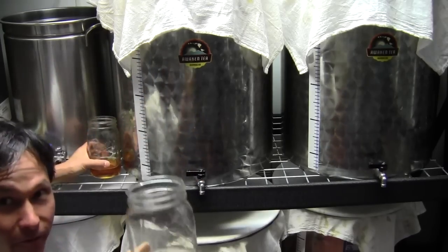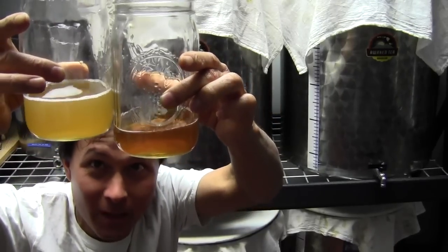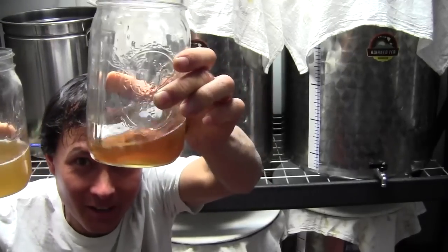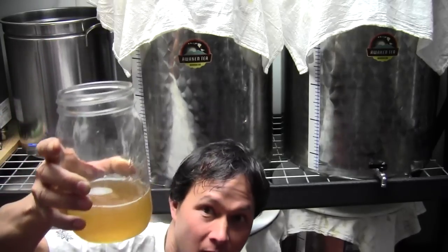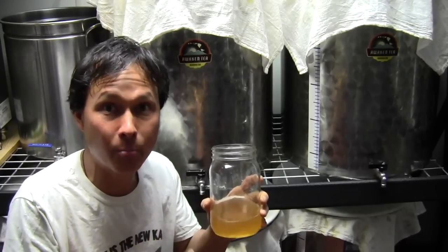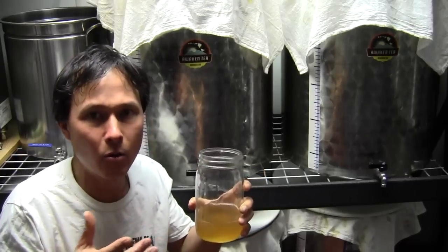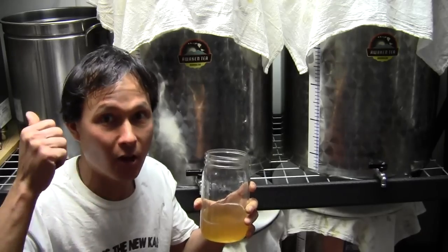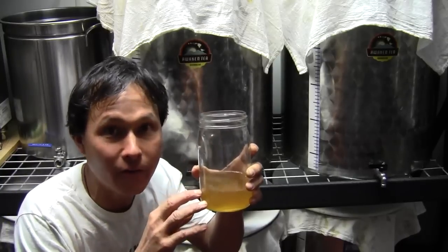Wow, look at that — it's a little bit fizzy in there. Here's the difference — a big significant difference. Which one would you rather drink? You want to drink the pee with the sugar and caffeine, or the finished kombucha? The finished kombucha has different properties — the kombucha mother basically digests and feeds off the nitrogen, caffeine, and sugars, and converts it into something entirely different.